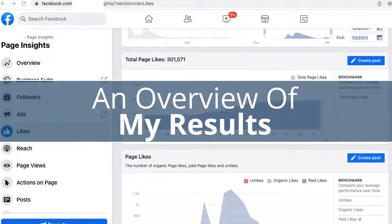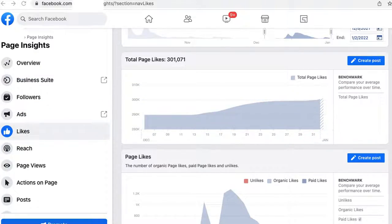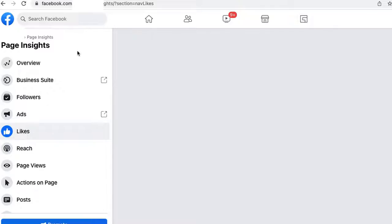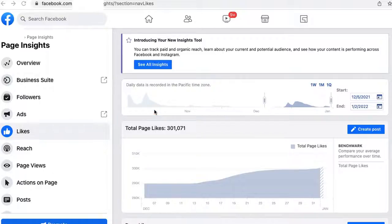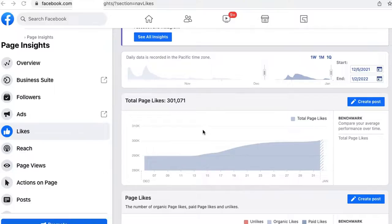Before I jump into the tutorial, I just want to show you very quickly my page insights for one of my Facebook fan pages. I'm in the e-commerce space and I build up multiple different fan pages to drive traffic to my Shopify store. I'm going to refresh the page so you guys know it is real. I have over 300,000 likes on this page. I did not build this overnight — this requires daily posting and constant engagement with your audience.